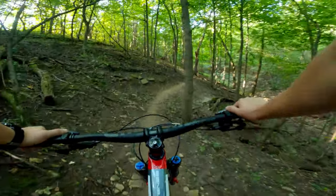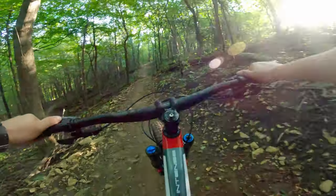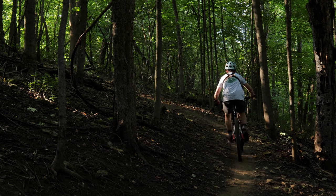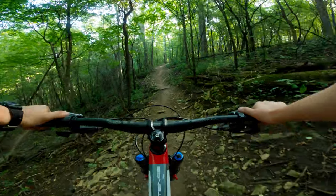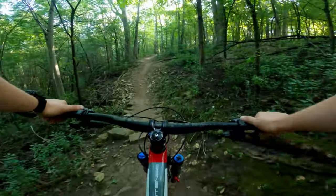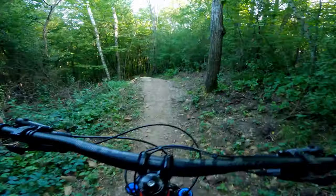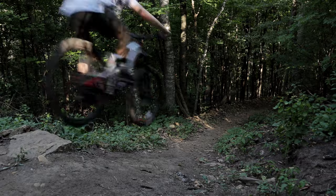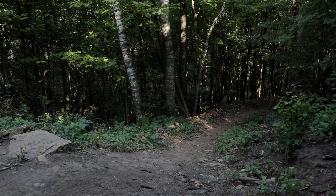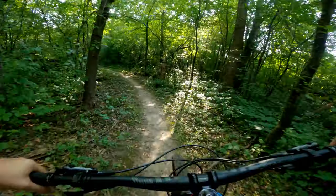So far it feels pretty good. Coming up we have a pretty steep switchback. Power to the pedals — not bad. Feels pretty good, not too much pedal bob, which is a good thing. Not bad at all. Sweet, we've got a descent coming up here.